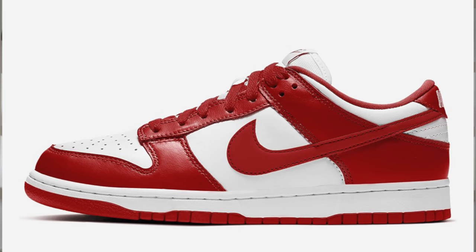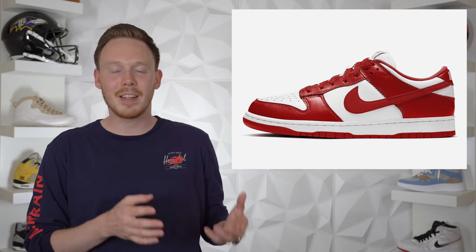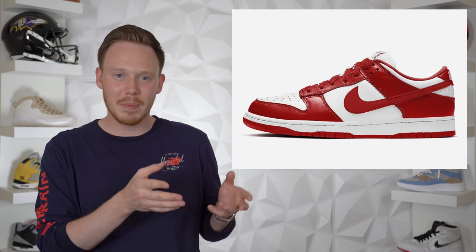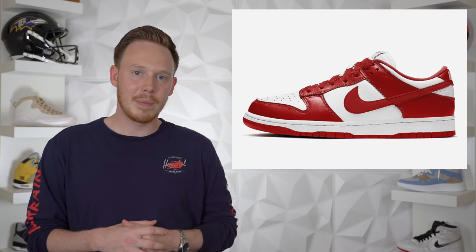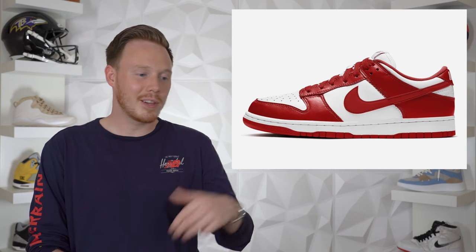Also releasing on the 12th, we've got the Nike Dunk Low in University Red. I love the fact that Nike is giving us classic, clean, and simple Dunk colorways — all the colorways that have released recently have been pretty solid and I'd rock any of them. This colorway in particular is going to be very popular because both red and white are very popular colors. As you all know, Dunks are back, and I definitely think this shoe will sell out instantly.